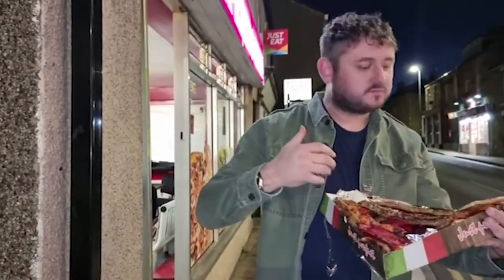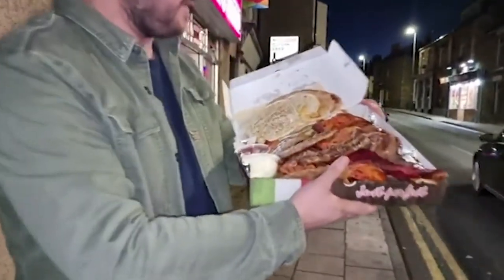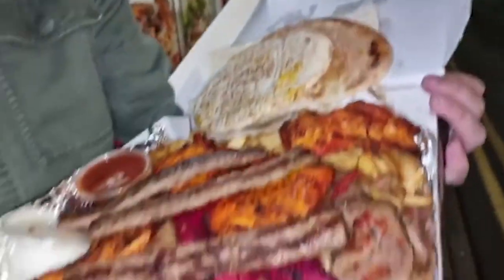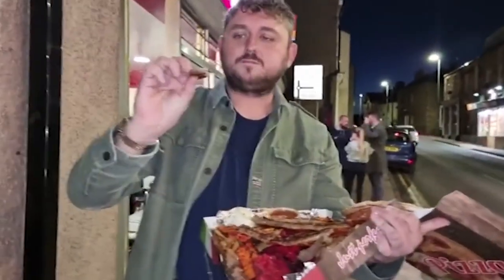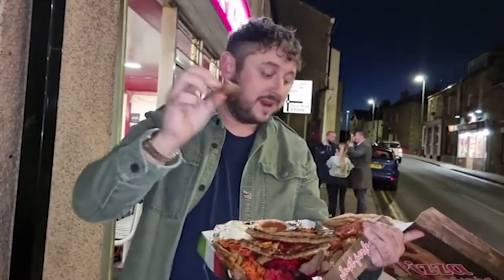Crispy barbecue edges. I can't get enough of this kebab. £11.99 — if I lived in Crook I'd be eating these every single night. Underneath all of that you've got doner meat. Those crofters are the star of the dish — not sure if they're lamb or not, but they are unbelievable.